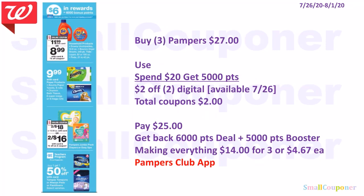The Pampers deal: when you buy three, you get 6,000 points. You can do the Always Liners or the Pampers — or combine them, getting 12,000 points for every three you buy. Buy three Pampers for $27. Use the Spend 20, get 5,000 points booster and a $2 off 2 digital coming on the 26th. Total coupons: $2. Pay $25. Get back 6,000 points from the deal and 5,000 points from the booster — making everything $14 for three or $4.67 each. If you're signed up for the Pampers Club app, you can also trade in codes for points to get gift cards.